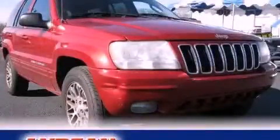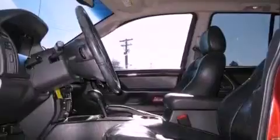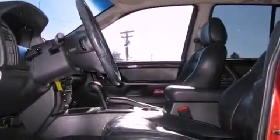This is a 2003 Jeep Grand Cherokee — for when safety, size, and space are of importance. It features a 4.7-liter, eight-cylinder engine and a four-speed automatic transmission.